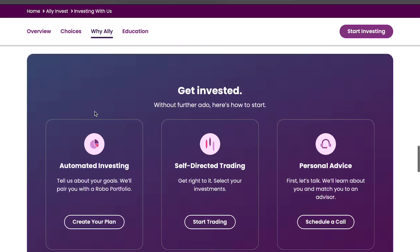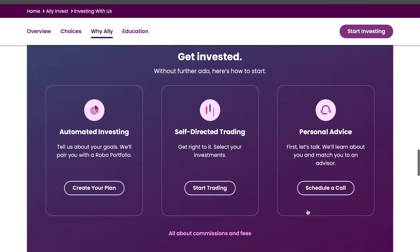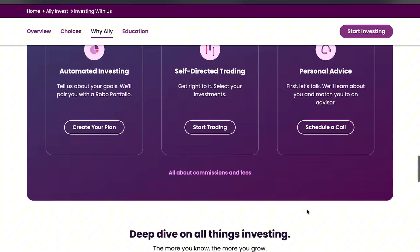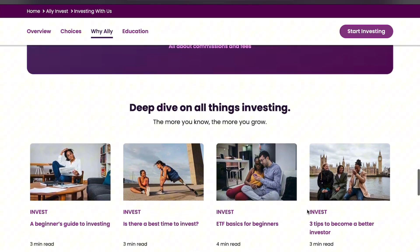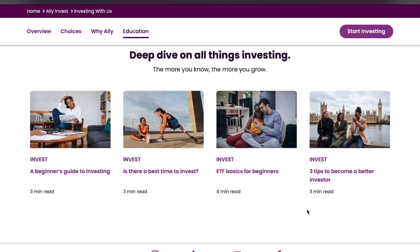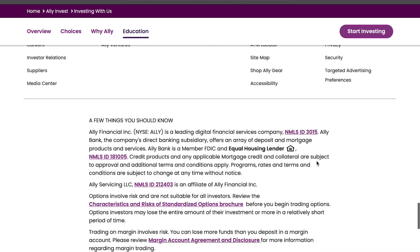However, the platform isn't without its downsides. Compared to more advanced brokerage services, it lacks some high-level research tools and real-time data features. For more sophisticated traders, this might be a limitation. But if you're looking for a straightforward, affordable way to begin your investment journey or manage your portfolio, Ally Invest is a solid option.